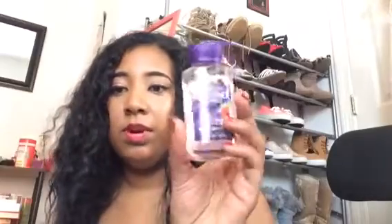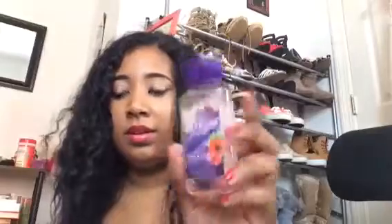From Sears, by the register they had dollar stuff, so I got eyeliner and mascara, and then I got pink underwear. From Bath and Body Works — they do have their semi-annual sale right now, but I'm not sure I want to go because I have so much stuff — I used my coupon for a free body wash and got this French Lavender and Honey.